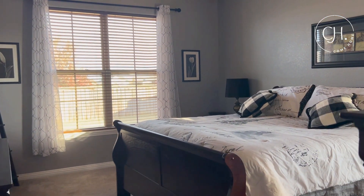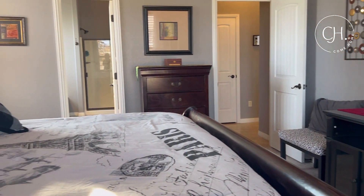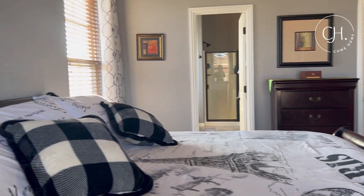One of the things that I really love about this home is the split floor plan. You've got your primary suite on one side and two bedrooms and a bathroom on the other.